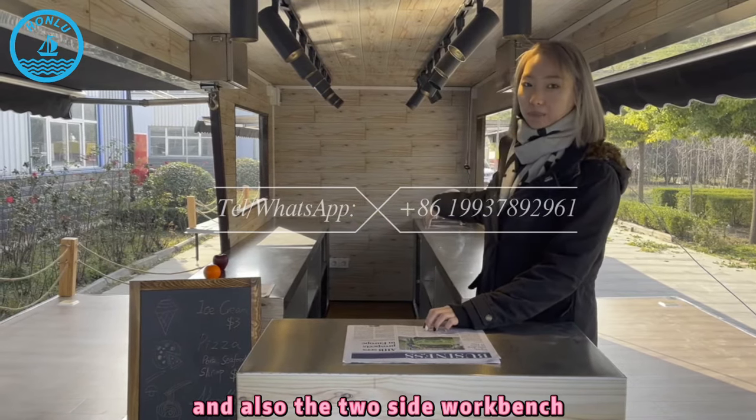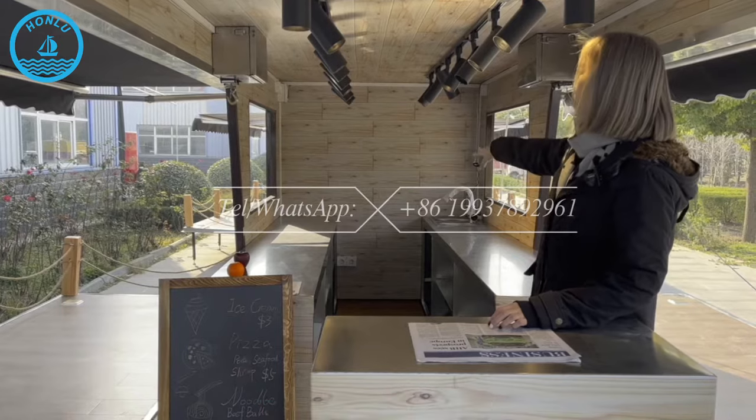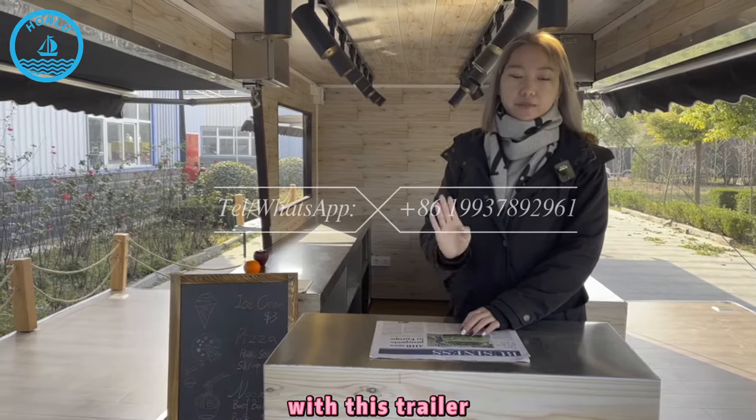And also the two side workbenches, you can see here. Also the water sinks and this kind of spotlight. So this is the standard configuration with this trailer.